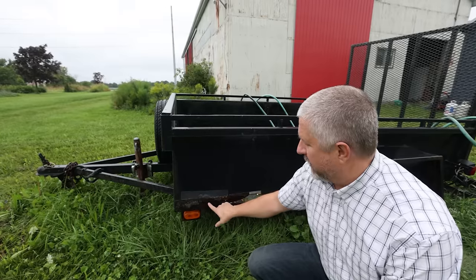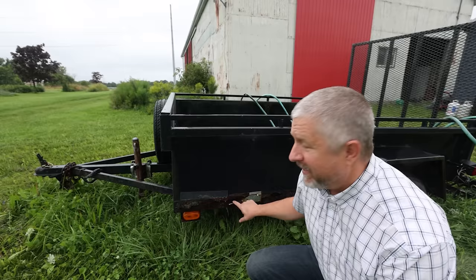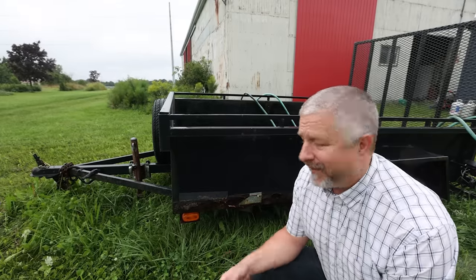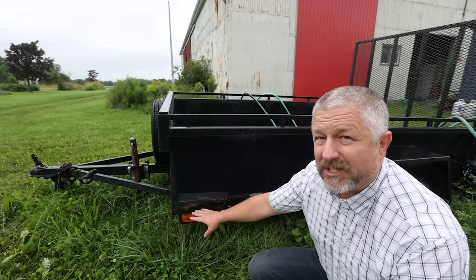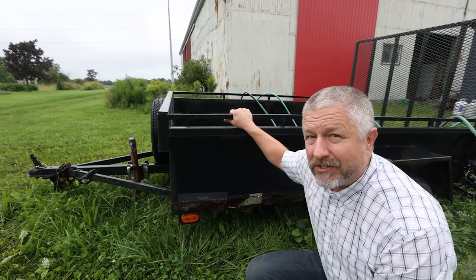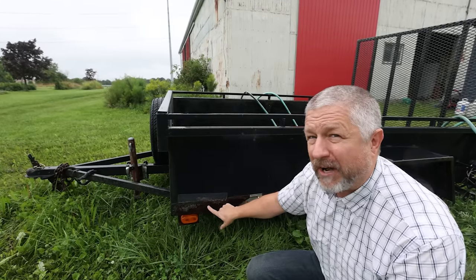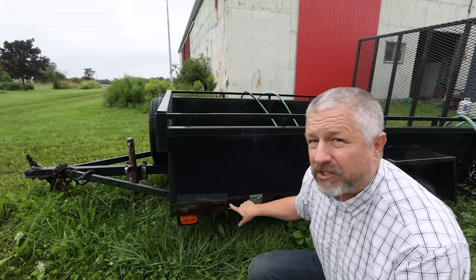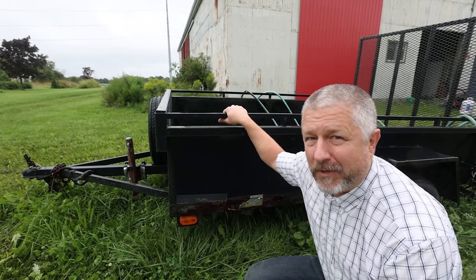My trailer has a lot of rust on it — I can even pull some of the rust off. This trailer is a bit of a rust bucket. When we say something is a rust bucket in English, we mean it's old and definitely rusting. You can see there's a lot of rust here, and we could say it's rusting out. It's been a good trailer, but it's so rusty I'm not sure how to fix it. It might actually be rusted through — it's such a rust bucket.